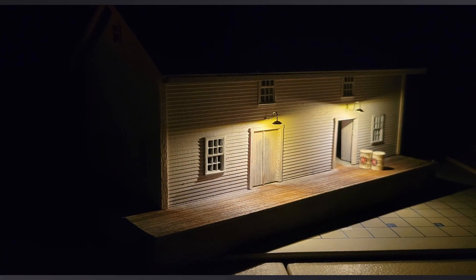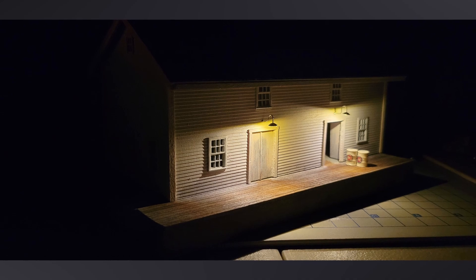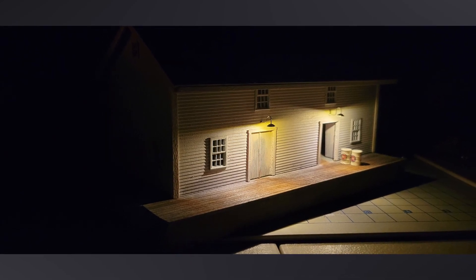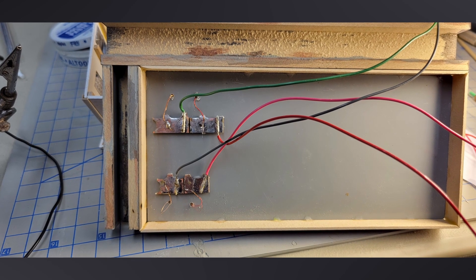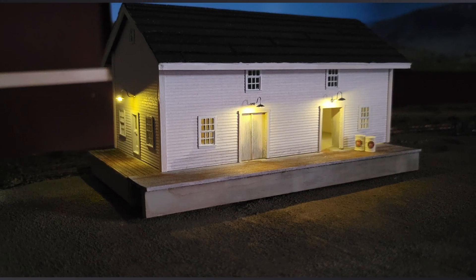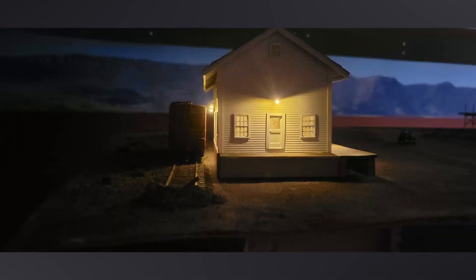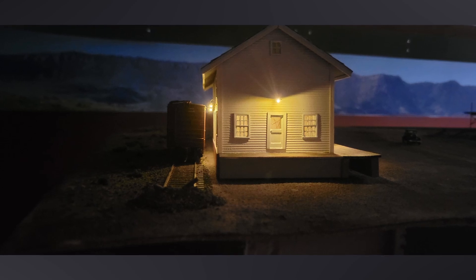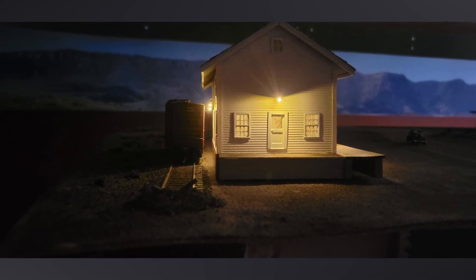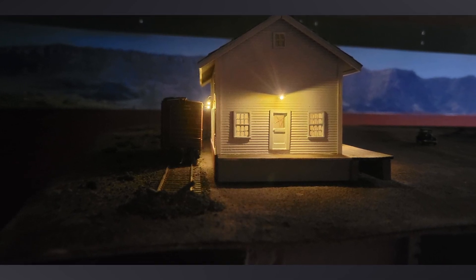A variety of things were done in September and quite a lot was accomplished on the layout. At the end of last month's update I had just tested two of the platform lights on Rocky Mountain Drilling. The day after posting that video I finished installing the rest of the LEDs. I cleaned up the mess of wires under the building by installing a couple of solder pads under the floor and connecting everything up to them. I placed the building back on the layout, powered it up, put a boxcar on the track next to the building, and took this shot — it shows some promise.